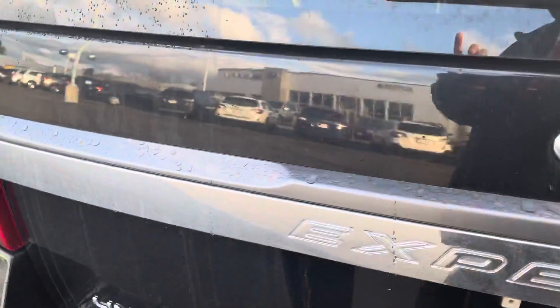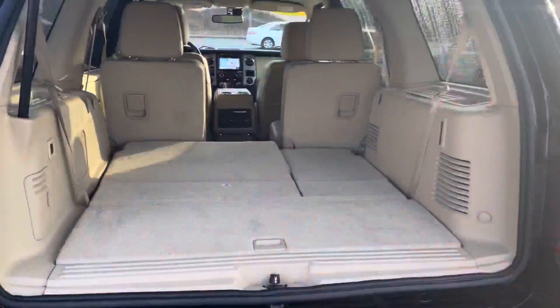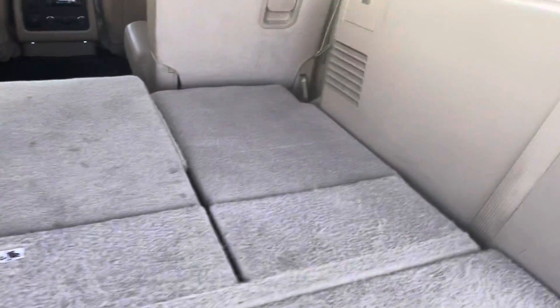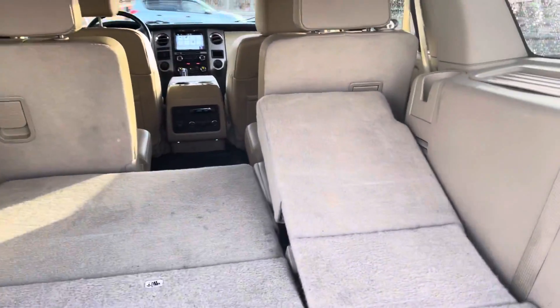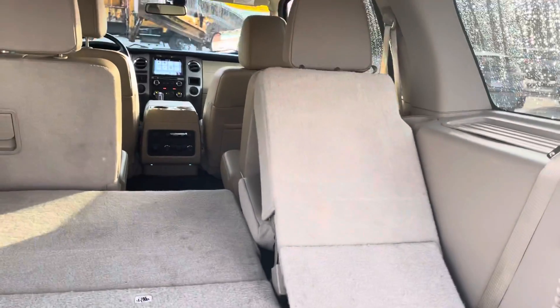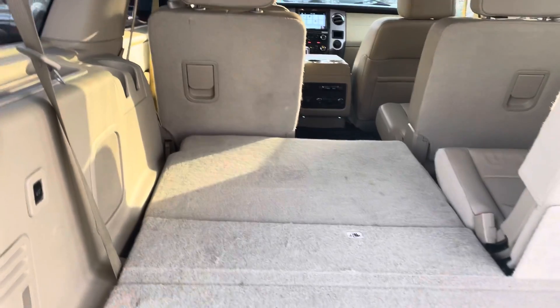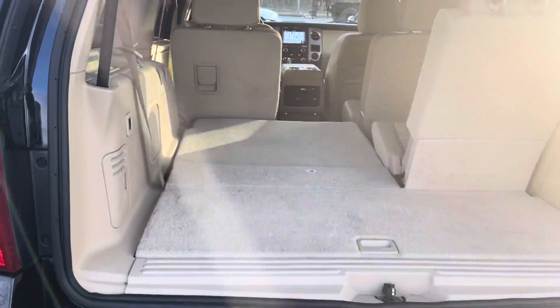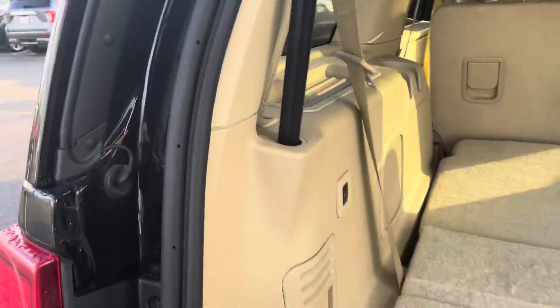This one is a limited model so it's got a lot of the goodies on it. As you can see it's got a power liftgate, which is really nice. Right now the third row is folded down — I'm going to fold up one side so you can see how much room you still got even with the third row up. As you can see, you still got a lot of trunk space back here with the seat folded up or folded down, whatever you want to do.